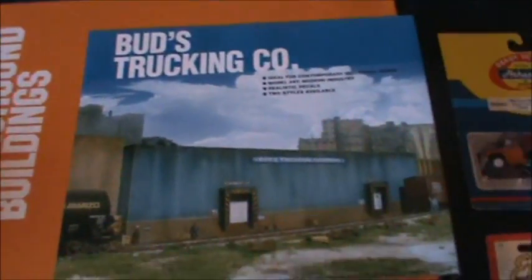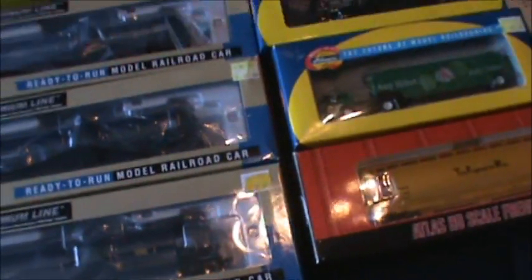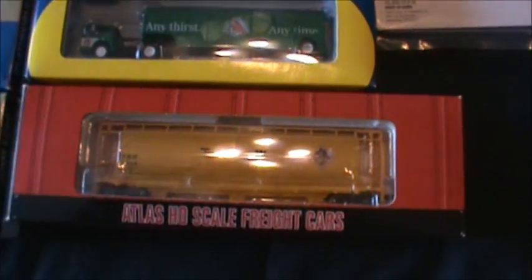I also have this background building — I need a bunch of buildings. I went out and bought three ethanol cars, all different road names. I didn't really look at the names; I just saw the different numbers.